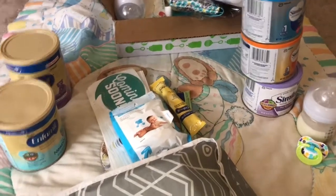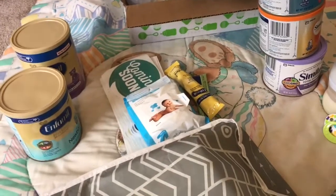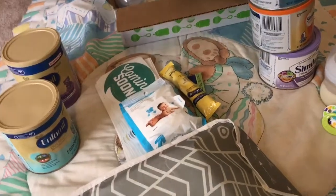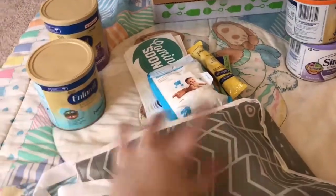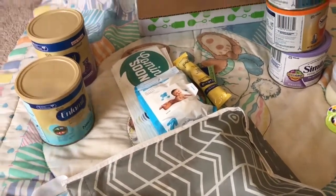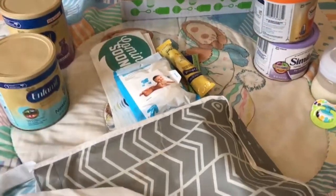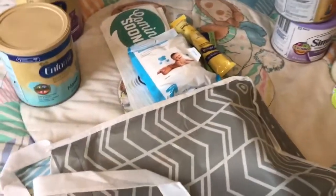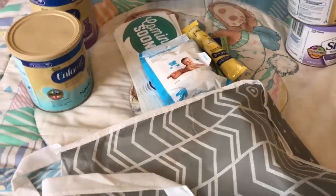Hey guys, it's I Love Reborns 134 and today I'm going to be showing you everything that I got free for my Reborns. I did already pre-record these, but I lost the footage. So I'm just going to add the footage that I have of the Amazon box, so you're not going to see me open it. Anyways, let's get started.